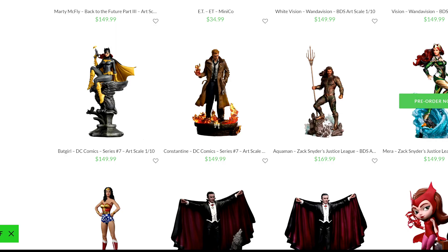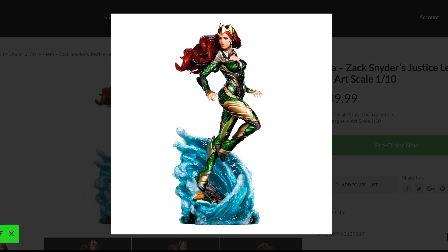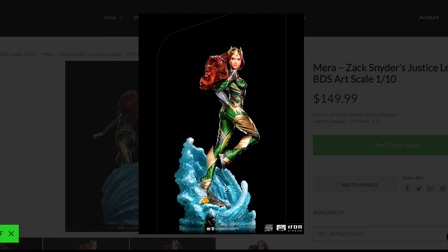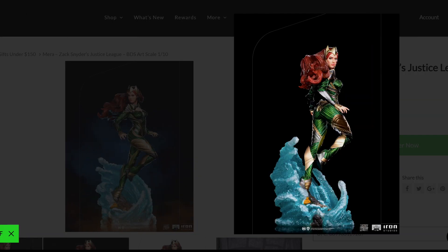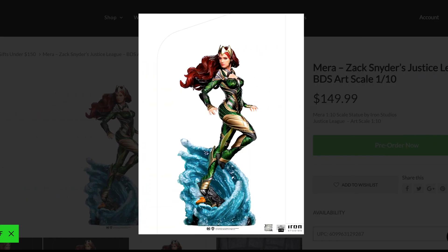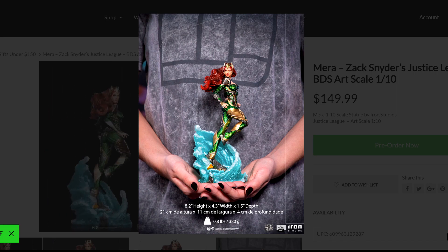Looking at more DC stuff, we have the Mera statue at $149 and Aquaman at $169. Mera looks great — the likeness is there. When I look at the face, I think they did a fantastic job. I really love the way they did the water effect; that's something this company does really, really well. The detail in the hair, her face is really spot on for a 1/10 — it is really close, even closer than some bigger pieces. I love the pose they chose; she looks very beautiful.